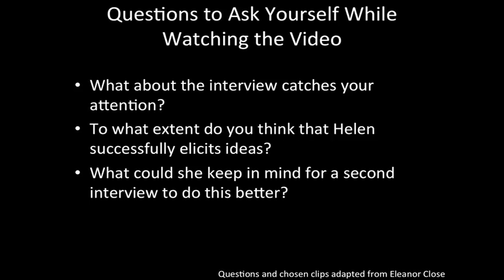What do you think she could keep in mind for a second interview to do a little better? A quick tip: it's easy to focus on the content of what her interviewee is saying, because that's also really interesting. But make sure to focus on how Helen is or isn't drawing out her interviewees' ideas.